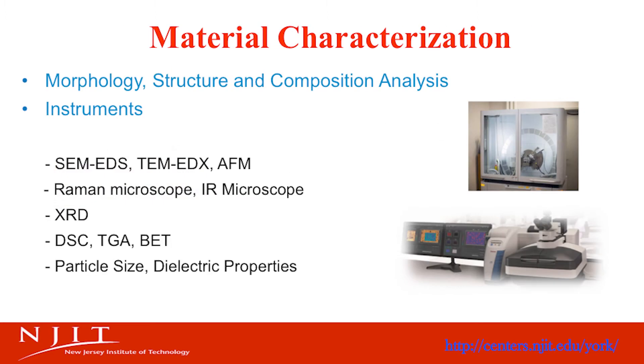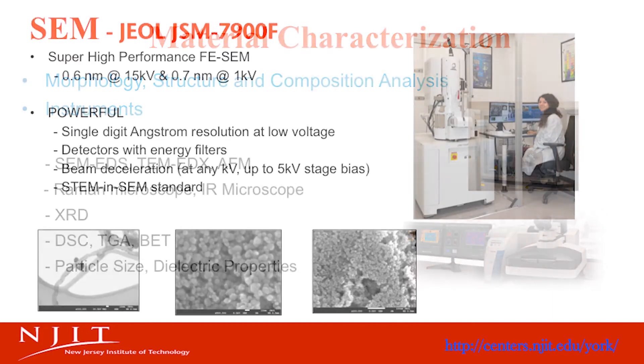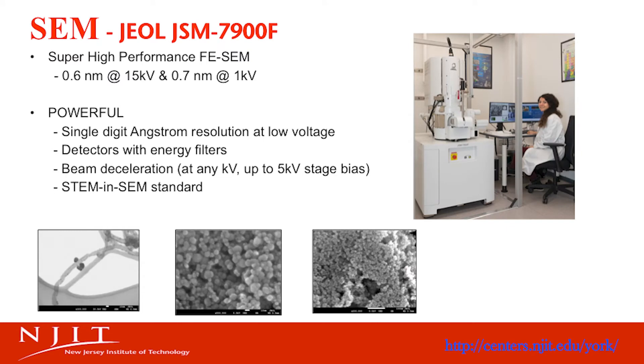There are diverse material characterization techniques for morphology, structure, and composition analysis. This includes a scanning electron microscope, a transmission electron microscope, an atomic force microscope, and X-ray diffraction. Our scanning electron microscope, SEM, is a high-performance JEOL JSM7900F used for a wide variety of applications ranging from nanomaterials and polymers to biological samples. We also have a cryo-SEM attachment.